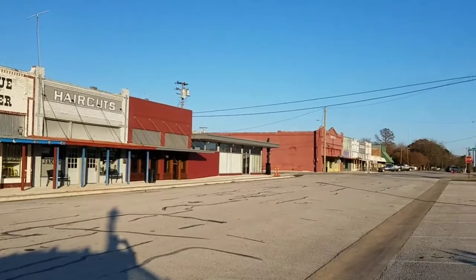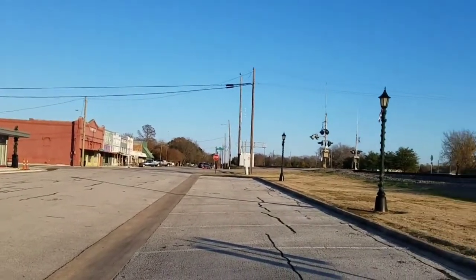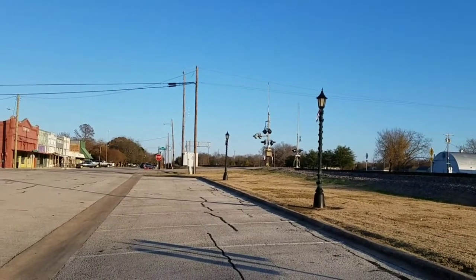As you can see, there ain't much going on in old Edgewood — unless you're into hogging or cattle or something.